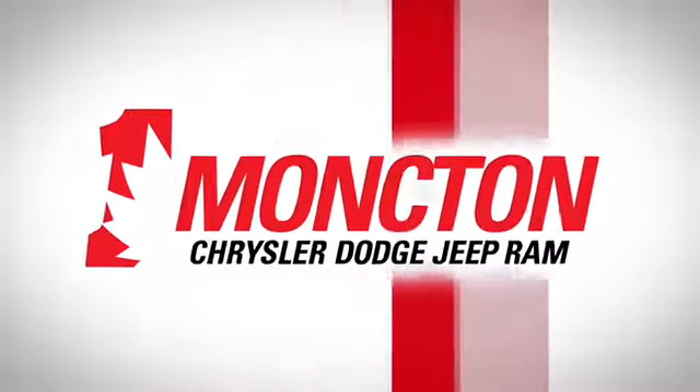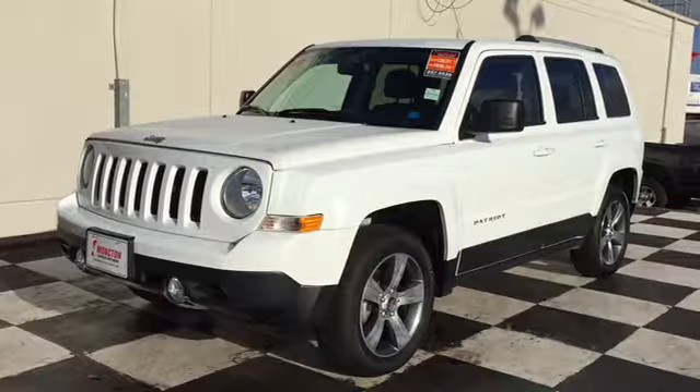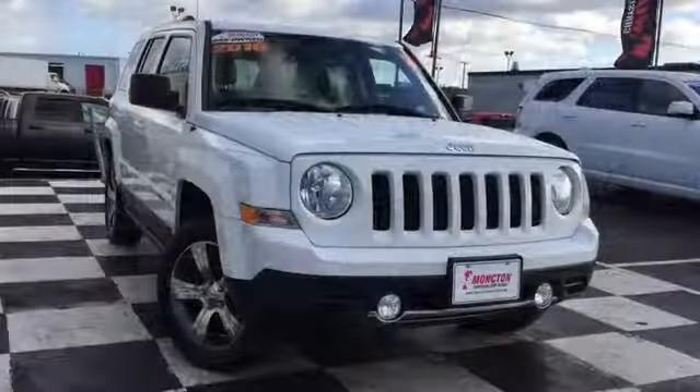We're taking a look at our certified pre-owned SUVs here at Moncton Chrysler Superstore, and we found the perfect ride for somebody who's looking to join the Jeep family. Check out the certified pre-owned 2016 Jeep Patriot North.